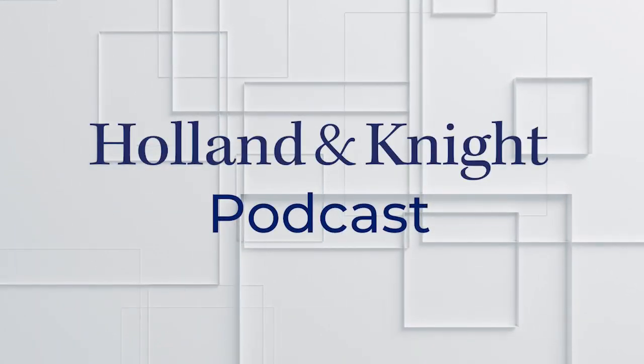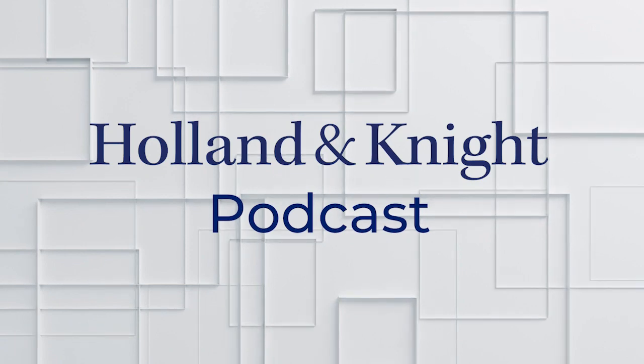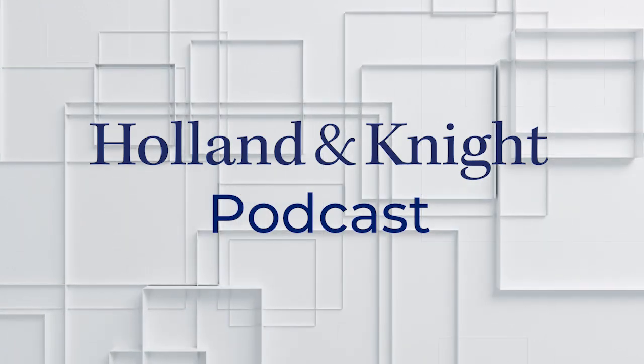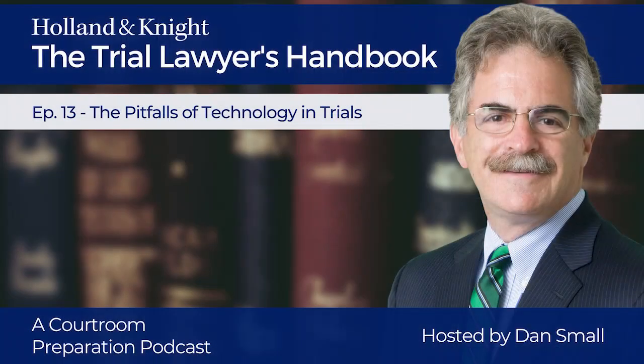You're listening to The Trial Lawyer's Handbook, a courtroom preparation podcast series brought to you by Holland and Knight. This series is hosted by litigation attorney Dan Small and is based on a longstanding article series he co-authored with United States District Court Judge Dennis Saylor for Massachusetts Lawyers Weekly. Listeners of this series will gain a fresh perspective on how attorneys can address various trial preparation issues and set themselves up for success in and out of the courtroom.